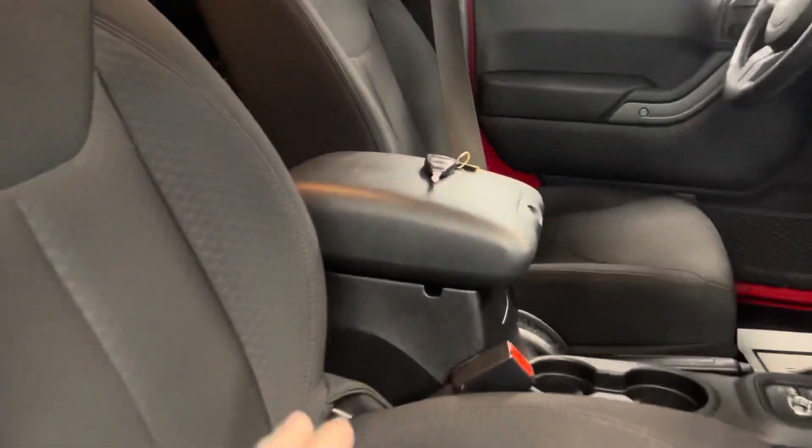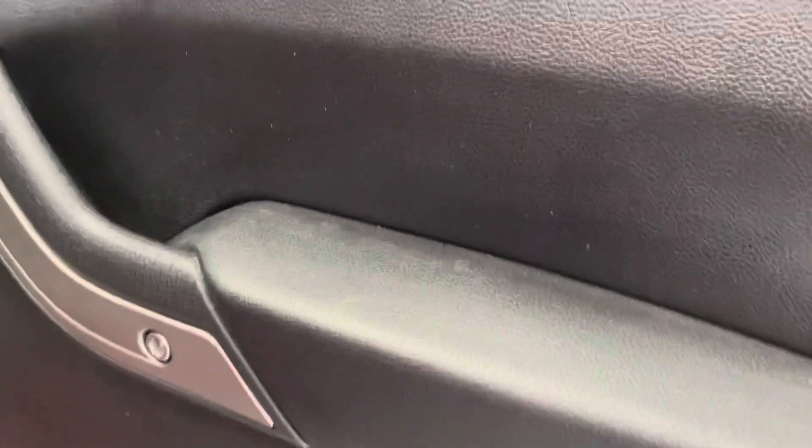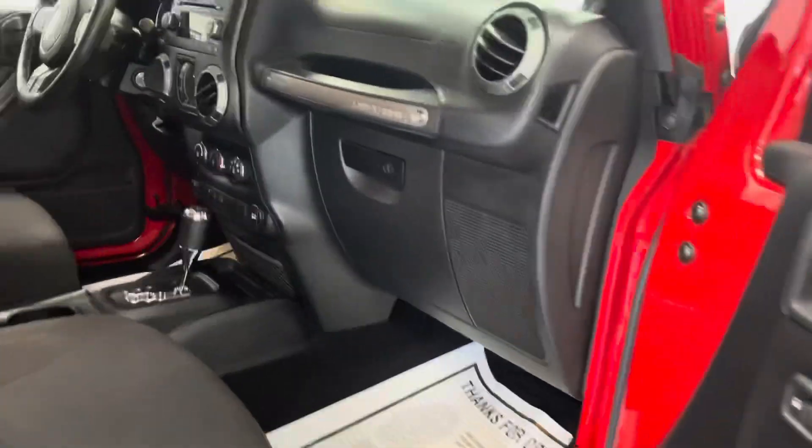Let's take a peek at the interior. Pretty straightforward with premium cloth seating on the door card here — black with brushed chrome accents throughout the entire interior.